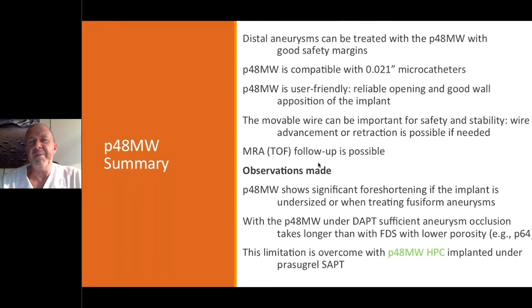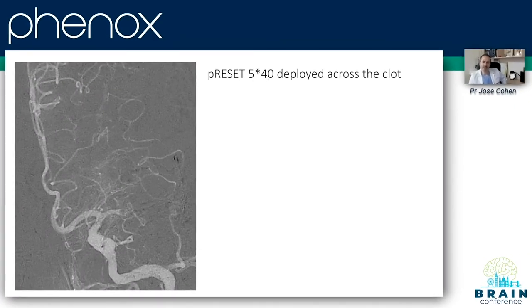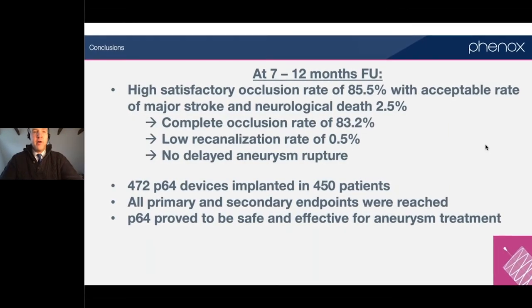You open up the center — it's coming up, prelex deployed in the right A2. Using the preset 5x40. The first results are very interesting: at the 12-month follow-up time point, we found a very high satisfactory occlusion rate. Thank you.